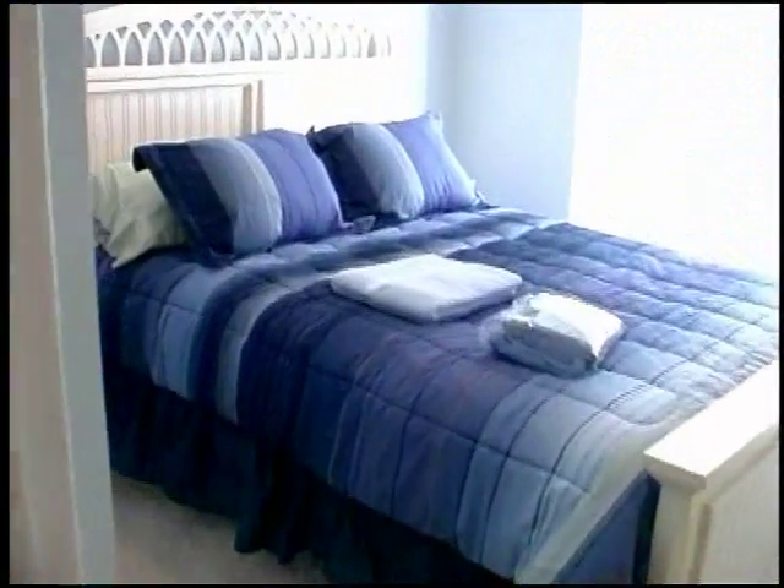Up here on the top floor, we've got another queen-size bed, a walk-in closet, access to the deck, and a big flat-screen TV. Also, another full-size bunk bed.